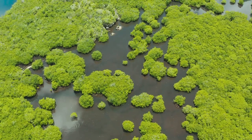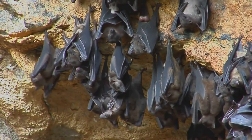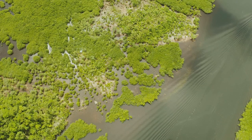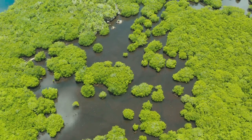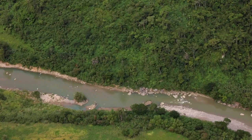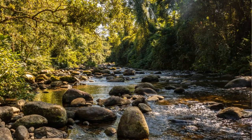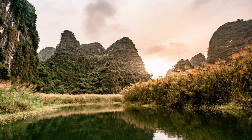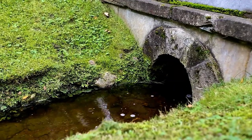As we make our way back along the Kilim River, we are struck by the delicate balance of life that exists within this ecosystem. From the towering mangroves to the tiniest insects, every creature has a role to play. The bats control insect populations, the birds of prey keep the fish populations in check, and the mangroves provide shelter and sustenance for countless species. This delicate harmony is a testament to the power of nature — a reminder that we are all interconnected and that our actions have consequences. It is our responsibility to protect this natural treasure, to ensure that future generations can experience the wonder and beauty of the Kilim River.